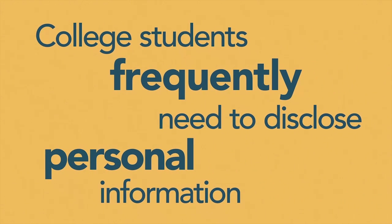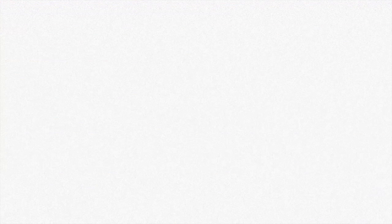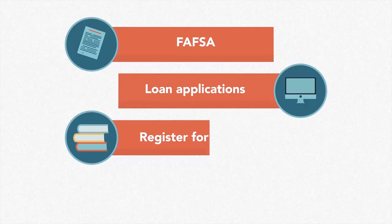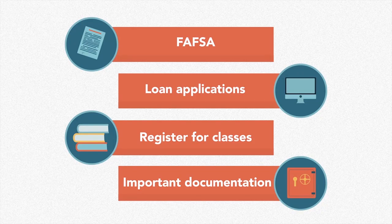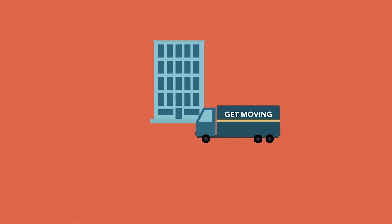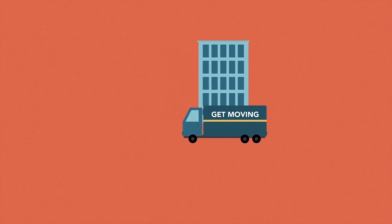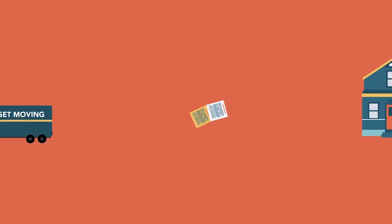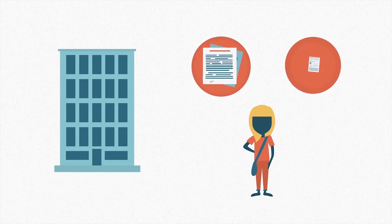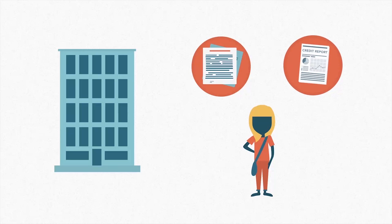College students frequently need to disclose personal information. Student loan borrowers complete the FAFSA annually, submit loan applications, register for classes using personal information, and store that important documentation. College students move more frequently than most people. It's not uncommon for vital paperwork to be discarded inappropriately or to be shoved in an unsecured box while you move. Also, depending on where you live, you may have to complete paperwork and have credit checks for each new housing arrangement.